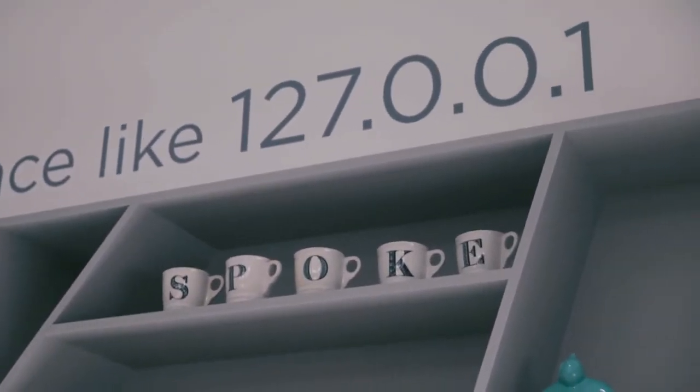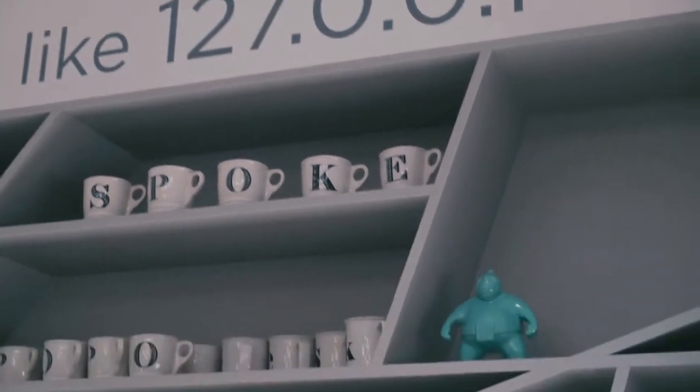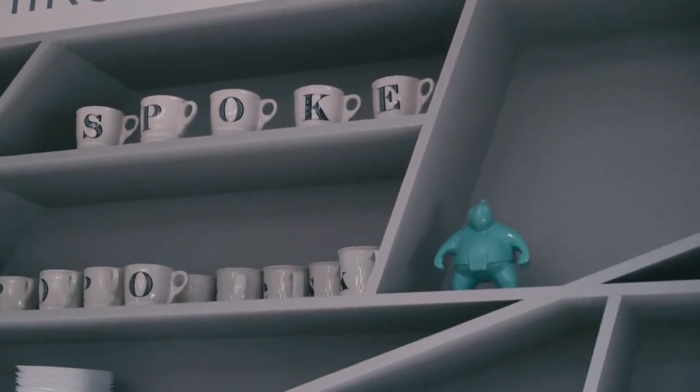That's an IP address — 127.0.0.1 — that always refers to your own computer, so it's kind of like making a little joke about home. We started in our living room, working around the dining room table, and then once we raised money and started to hire, it was like okay, we have to go somewhere.